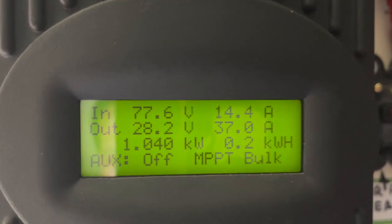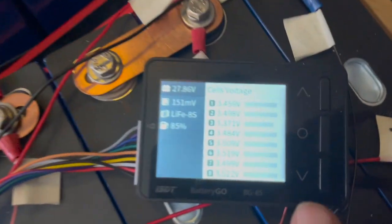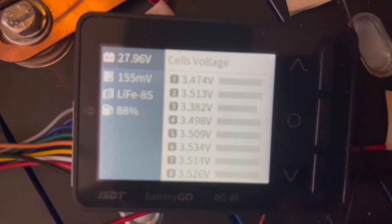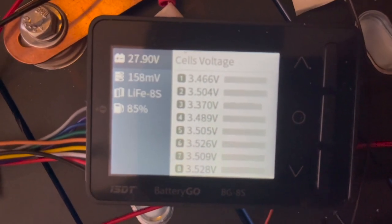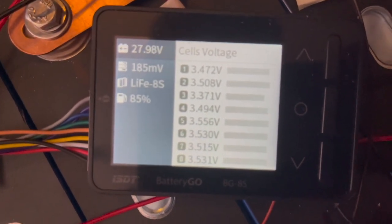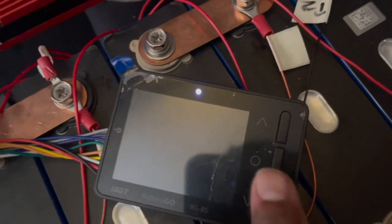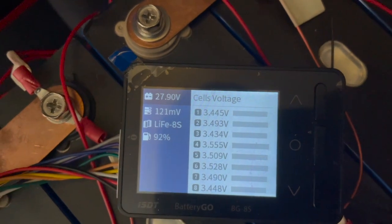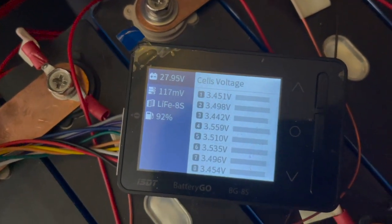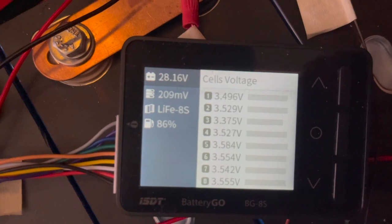The voltage is going up and down — doing well. These cells are almost fully charged. I've got them set so that if they go more than 3.72 volts, it's going to shut off the charge. This one here is almost fully charged — 27.91 volts — and these are at 28.89 volts.